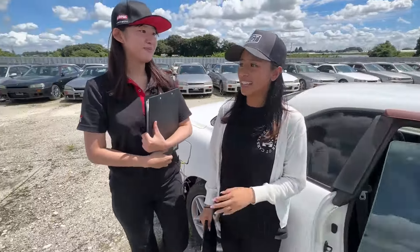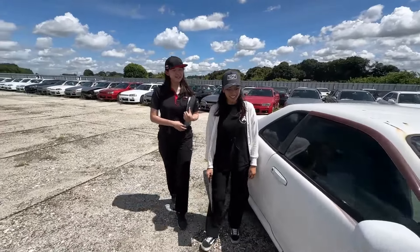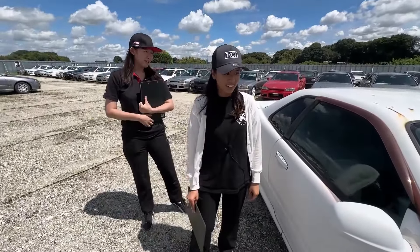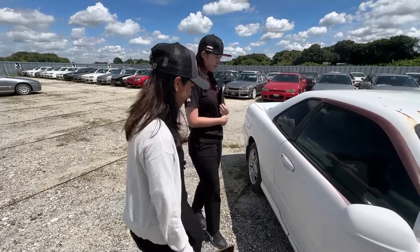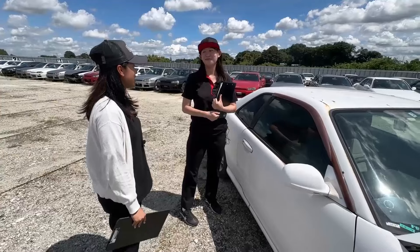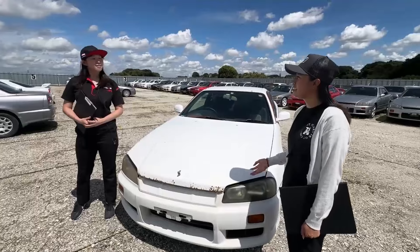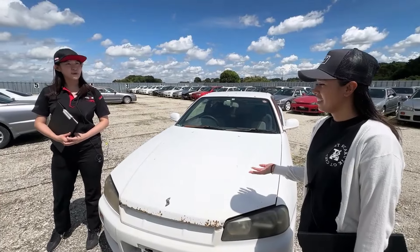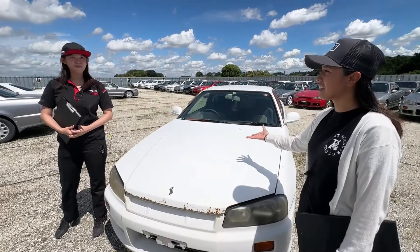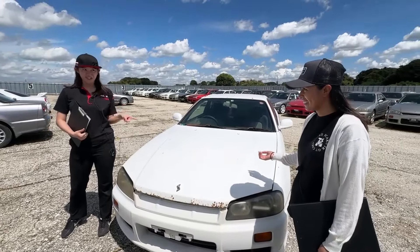I still have so many question marks in my head. I didn't think that the mileage was three hundred thousand. But if it is a high mileage car — super high mileage — is the engine and the underneath body okay? So let's check.